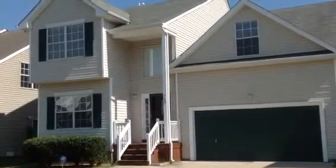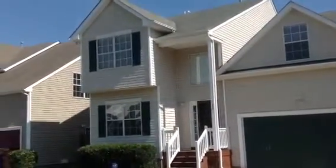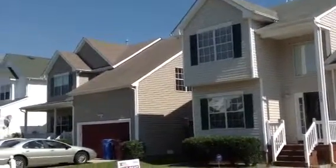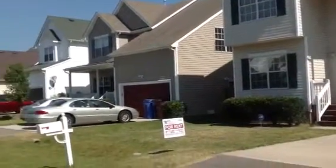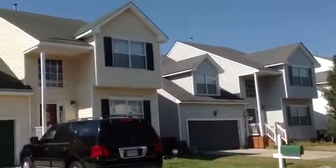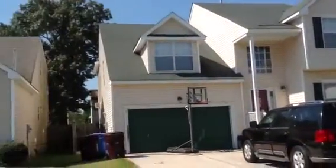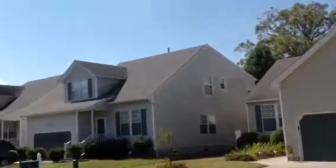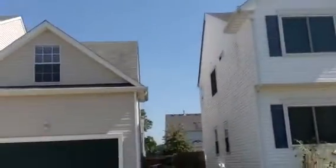Welcome to 715 Laura Street in beautiful Chesapeake, Virginia. This home is at the end of the road so you don't have to worry about through traffic, and these homes are big and beautiful. The one we're looking at today is 715 Laura Street and it's a four bedroom, two and a half bath. It has a two-car garage and a nice big backyard.